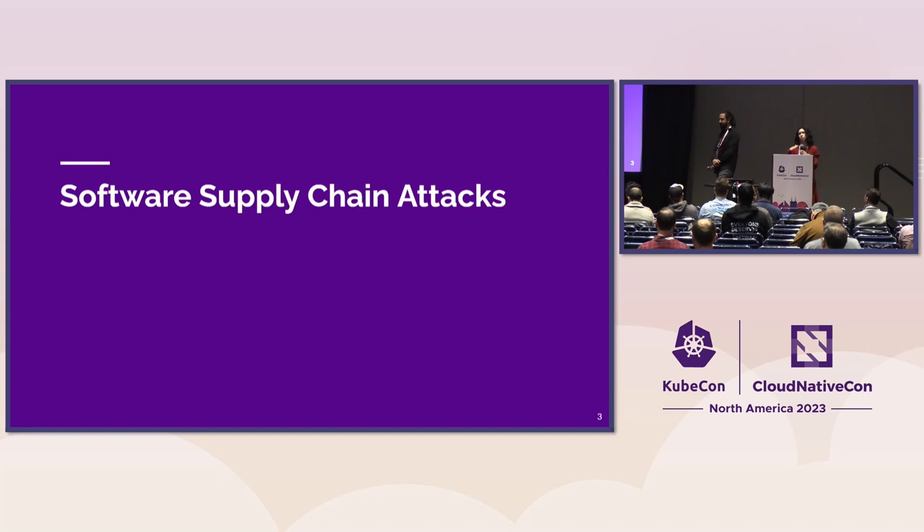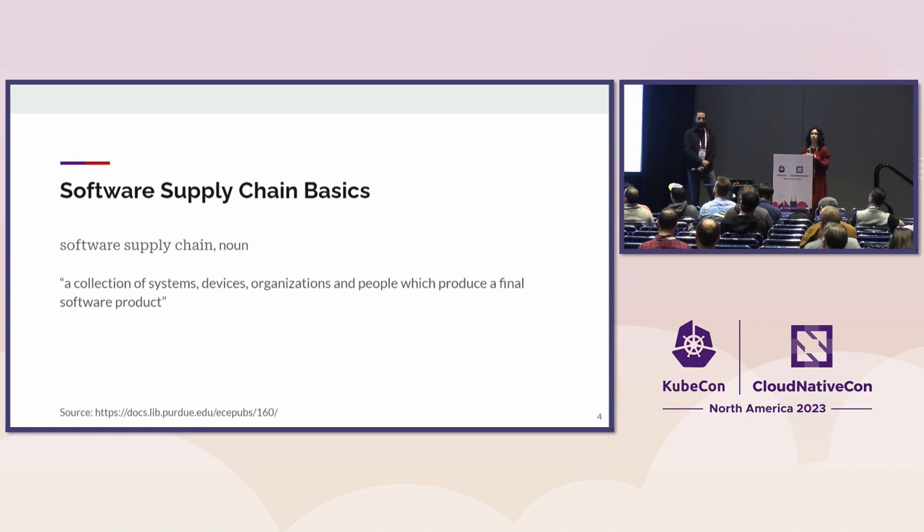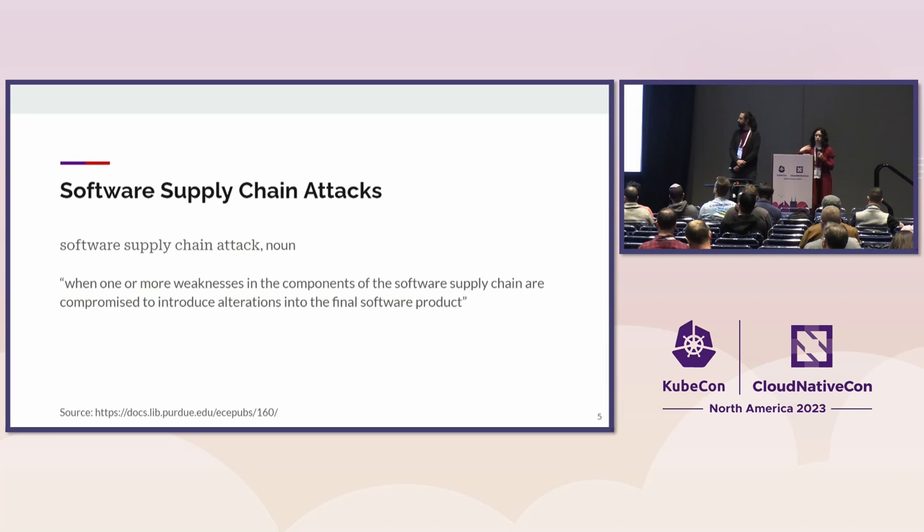We want to sort of set the stage and common language to talk about the software supply chain and software supply chain security. So we're going to start with some basics. The software supply chain — the way we see it, the way In-Toto sees it — is a collection of all the systems, devices, organizations, actors, and individuals that are involved in producing a software product.